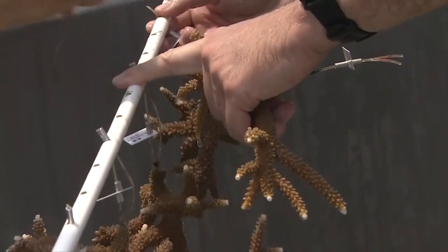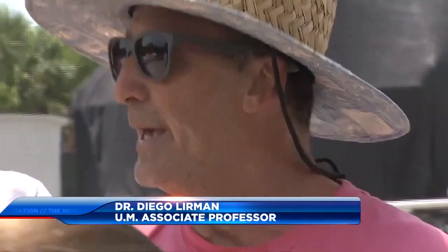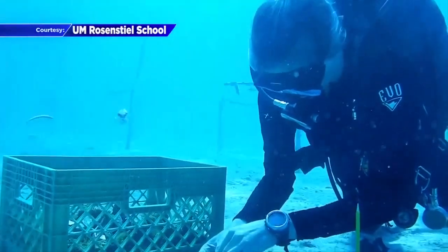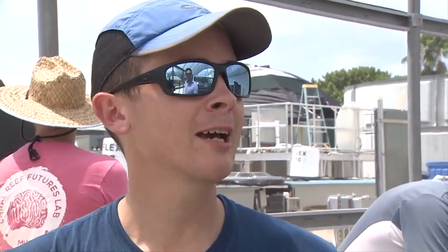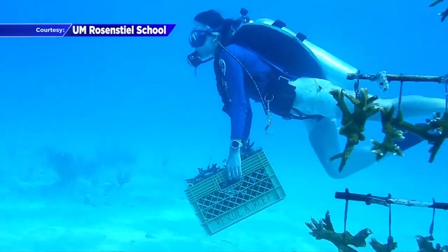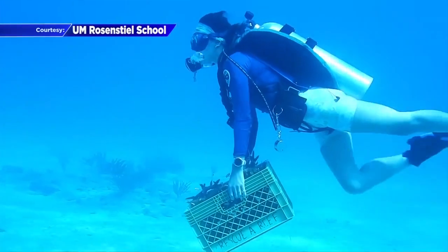We're bringing about 10% of our stalks from the in-water nurseries — the ones you visited on Friday — ahead of the impacts of the warm temperature. One of the species, a rare breed, found in shallower reefs. That's one of the main reasons why these species are so hard to find normally outside of our coral restoration sites, because they're so sensitive to those high temperatures and high light.